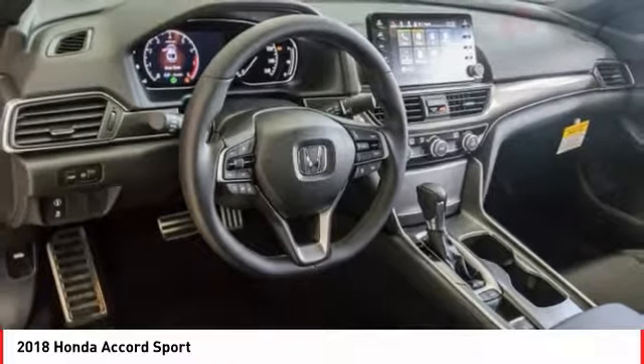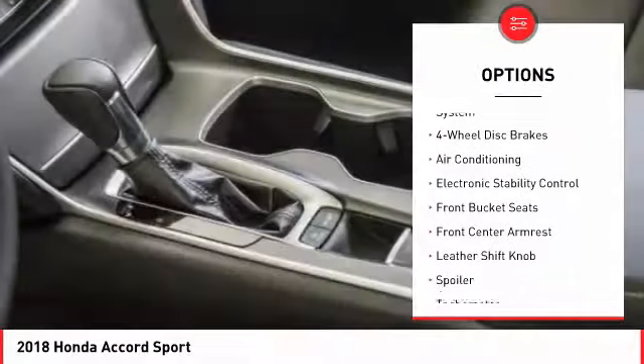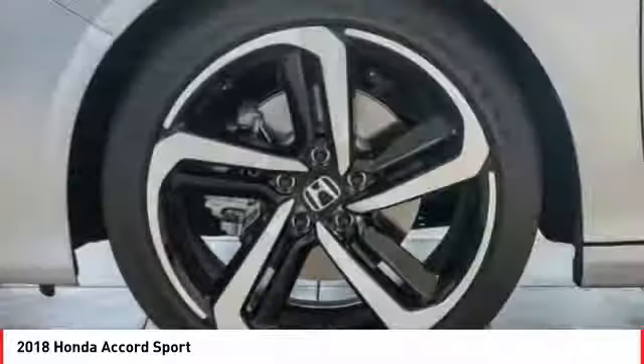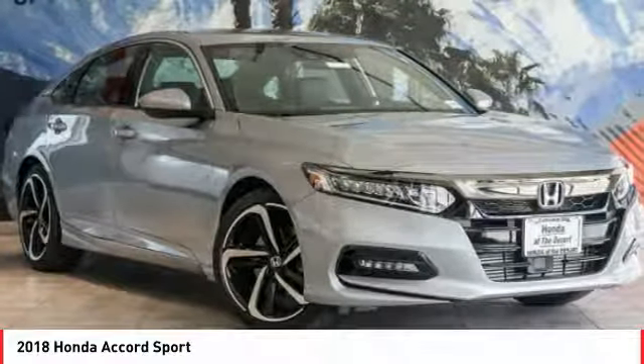Here are some of this vehicle's great options: traction control, dual airbags, air conditioning, leather-wrapped steering wheel, power steering, four-wheel disc brakes, eight speakers, AM-FM stereo radio, fog lights, electronic stability control.